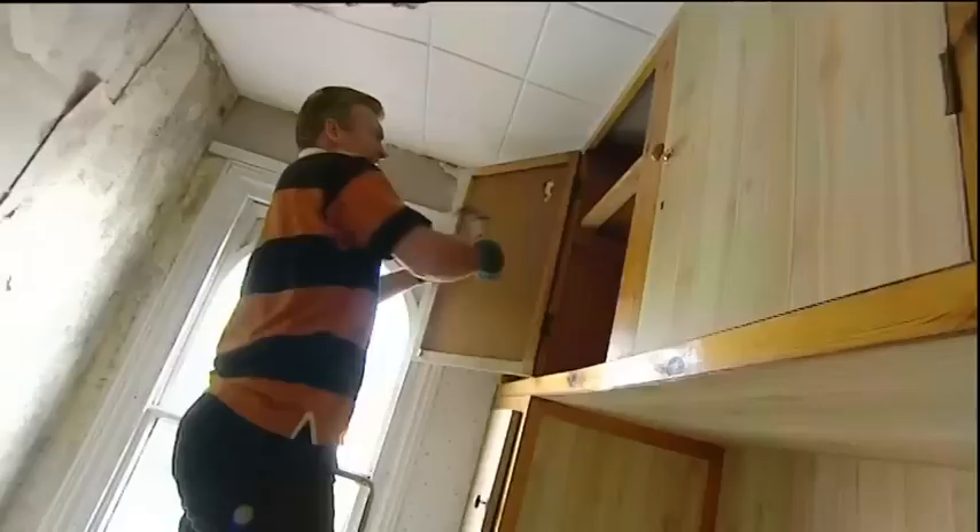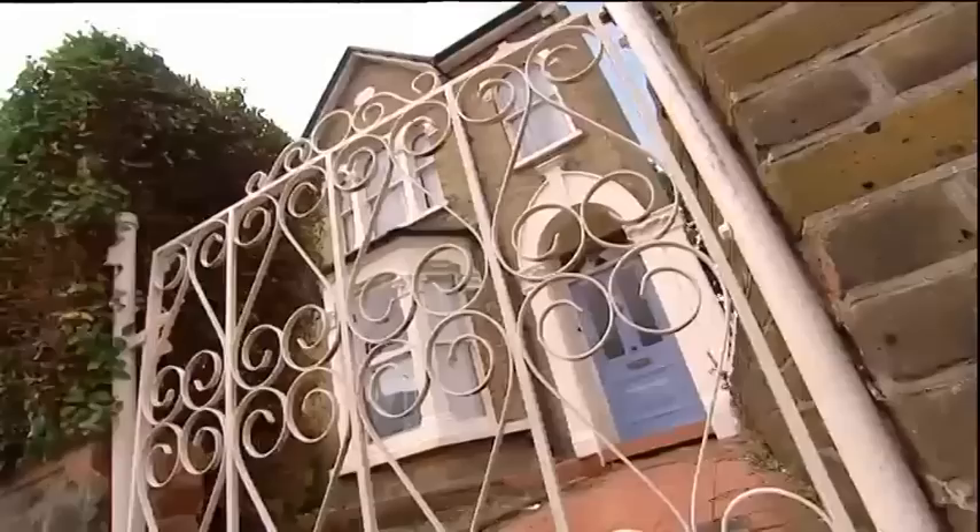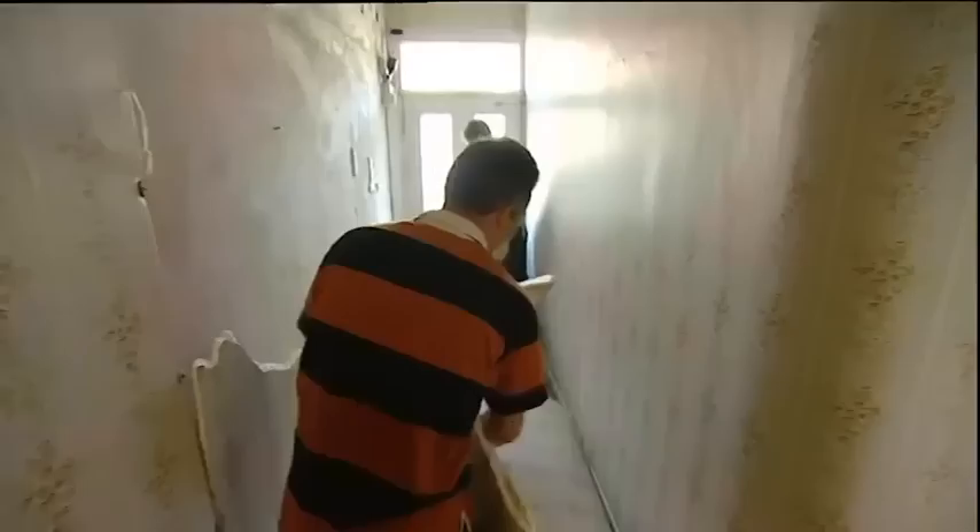In Crouch End, North London, David Hollingworth has quit a successful job in IT. He's put his family's life savings on the line and remortgaged their home to buy this four-bedroom Victorian terraced house. There's a lot riding on it, and his wife Christine is yet to be convinced it's the right move. This is the largest amount of debt they've ever had, with only Christine working in the household of four. It's absolutely vital that the project is successful, as they're looking to make this a major source of income.